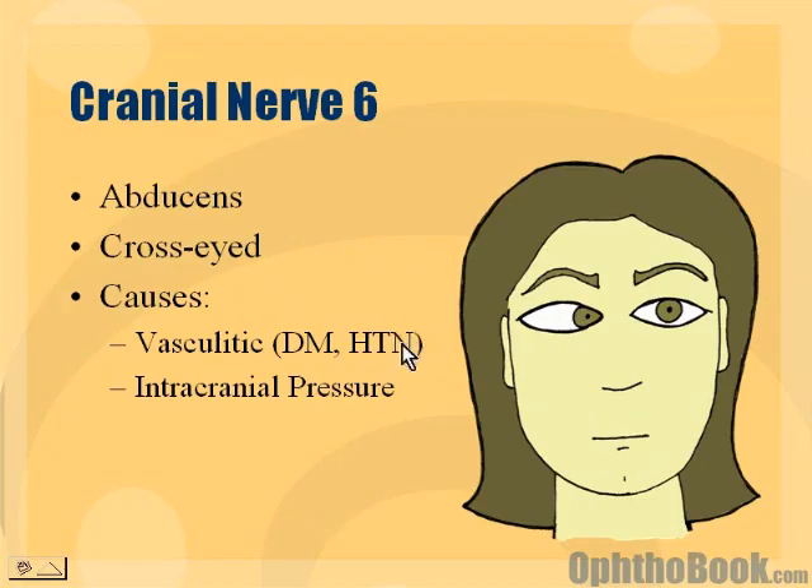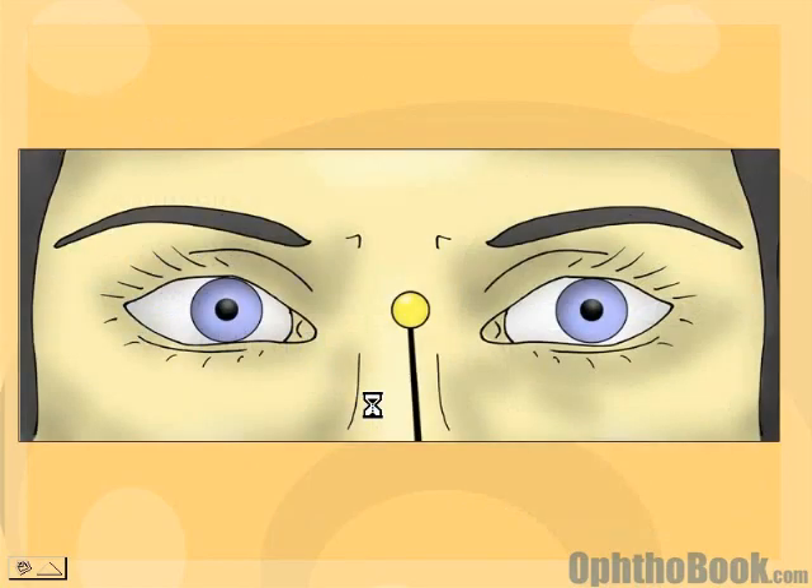It causes, once again, diabetes, hypertension — those vasculitic things that give you a little stroke to the nerve. But you also need to think about intracranial pressure, and I'll discuss that in one second.